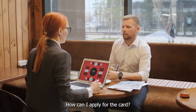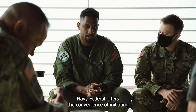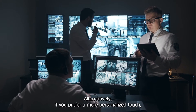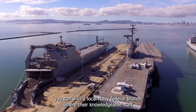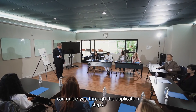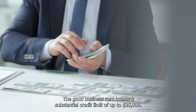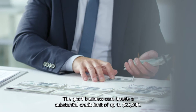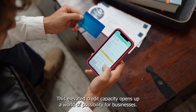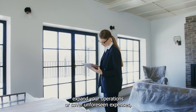How can I apply for the card? Applying for the Go Business Card is a breeze. Navy Federal offers the convenience of initiating the application process online through their website. Alternatively, if you prefer a more personalized touch, you can visit a local Navy Federal branch where their knowledgeable staff can guide you through the application steps. What's the credit limit? The Go Business Card boasts a substantial credit limit of up to $25,000. This elevated credit capacity opens up a world of possibilities, whether you're looking to invest in new equipment, expand your operations, or cover unforeseen expenses.